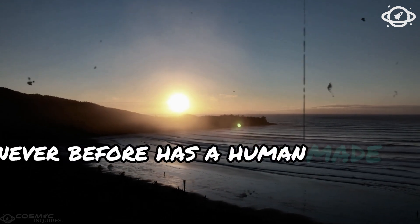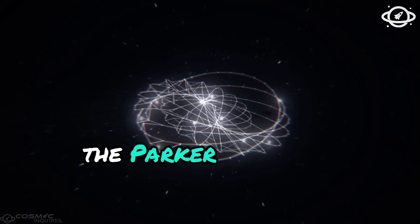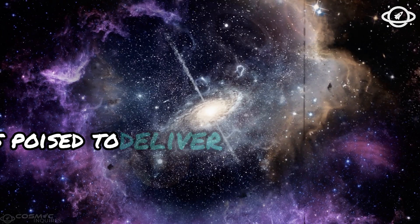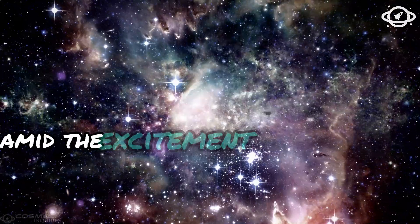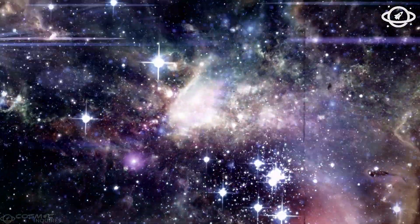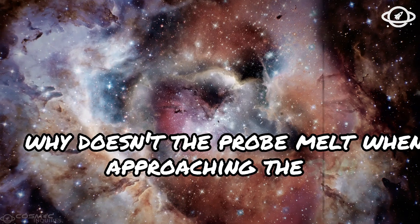Never before has a human-made object ventured so close to the Sun. The Parker Solar Probe is poised to deliver unique measurement data about our star. Amid the excitement surrounding this project, one question intrigues people the most—why doesn't the probe melt when approaching the Sun?